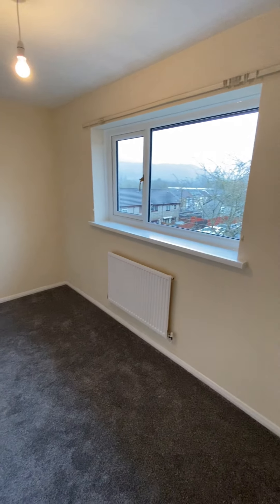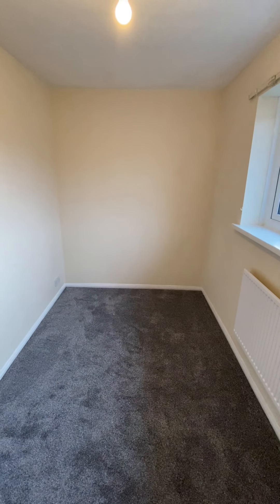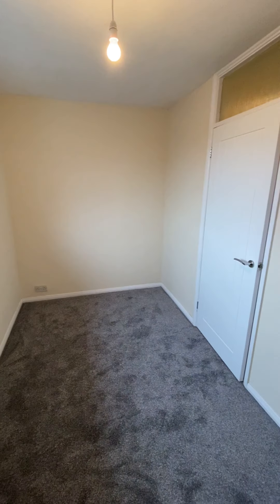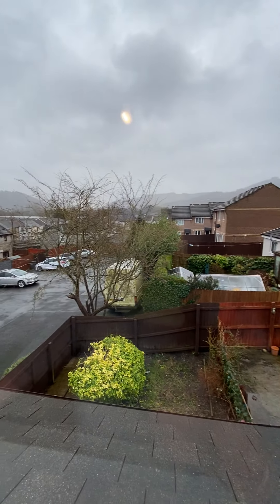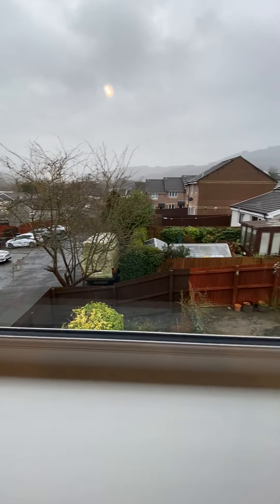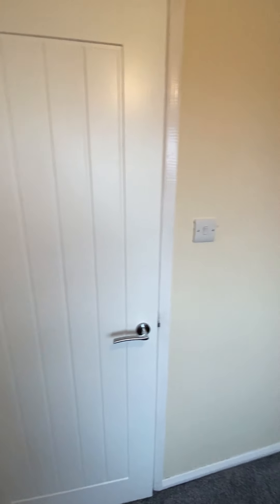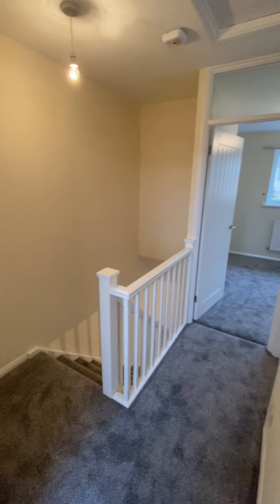And then the second bedroom - it's fab, another really good double. You could have a double bed this way and wardrobes over here. It's a beautiful home. If you want something that needs absolutely no work at all, it's under £100,000. It's currently on for £92,000 and the owner is open to offers. What more do you want? It's really nice - thanks guys!